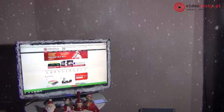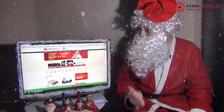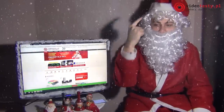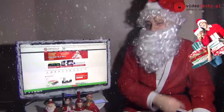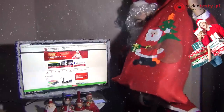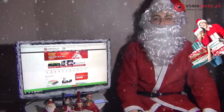Ho, ho, ho! Witajcie, moi drodzy, witajcie w kolejnym poradniku prezentowym. Jeżeli klikniecie teraz w ten monitor tutaj, to zobaczycie poprzednie poradniki dla mamy, dla taty, dla nastolatka i oczywiście poradniki dotyczące gier komputerowych. Dzisiaj Wam przyniosłem znowu worek prezentów i dzisiaj będziemy rozmawiać o drugiej części prezentów dla nastolatków.